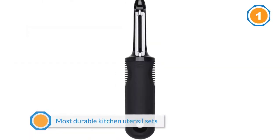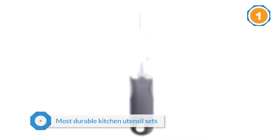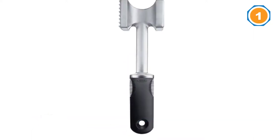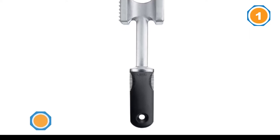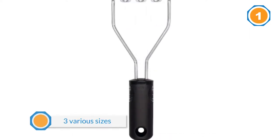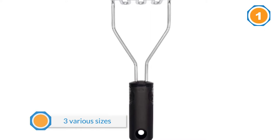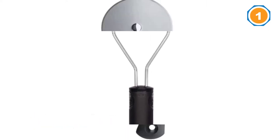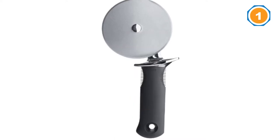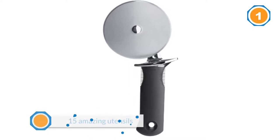It comes in three various sizes: 6-piece, 10-piece, and 15-piece set. For us, the 15-piece set offers the most value among the three because it's bigger and comes with 15 amazing utensils. All the utensils that accompany this kitchen utensil set contain silicone and nylon made handles.